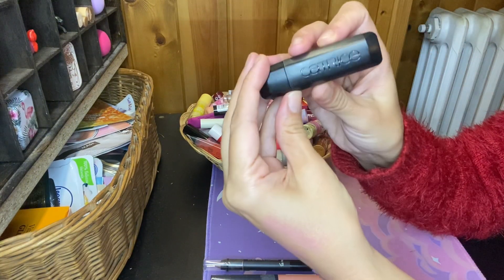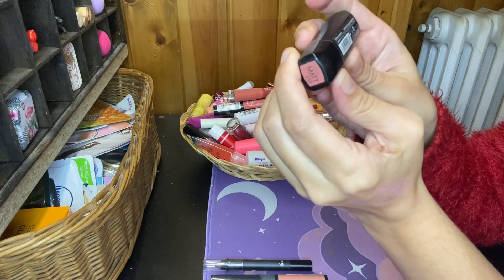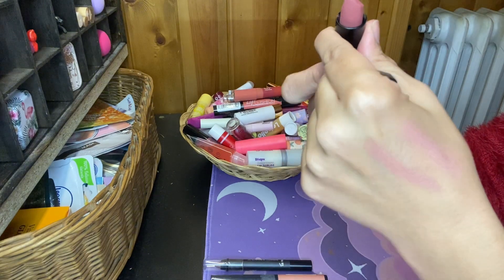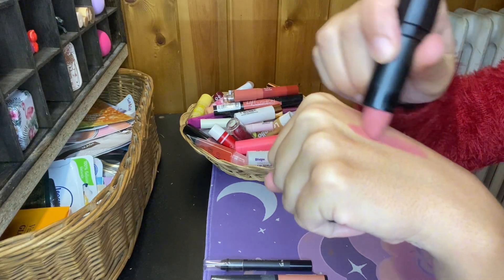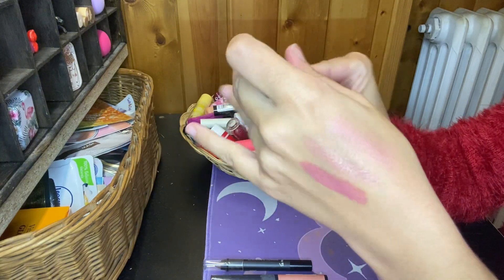Then I have this Catrice Lipstick in the shade O10 Warm Sandstone — it says Demi Matte, so maybe I like this. Let's try. Oh yes, yes — really like this, really good for fall. And it's a matte result, really. Keeping this one.